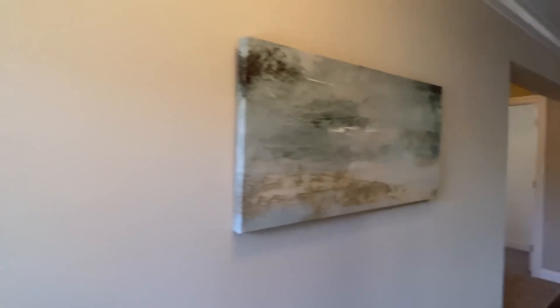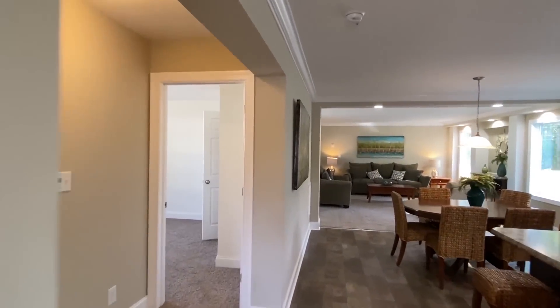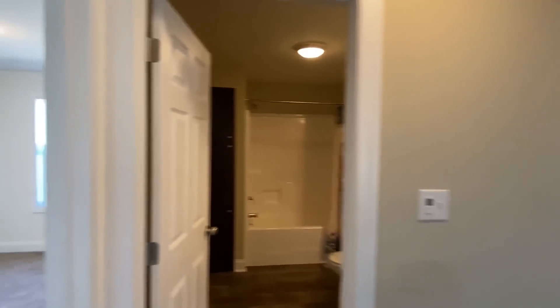Now let's dive into these guest bedrooms and this guest bath.